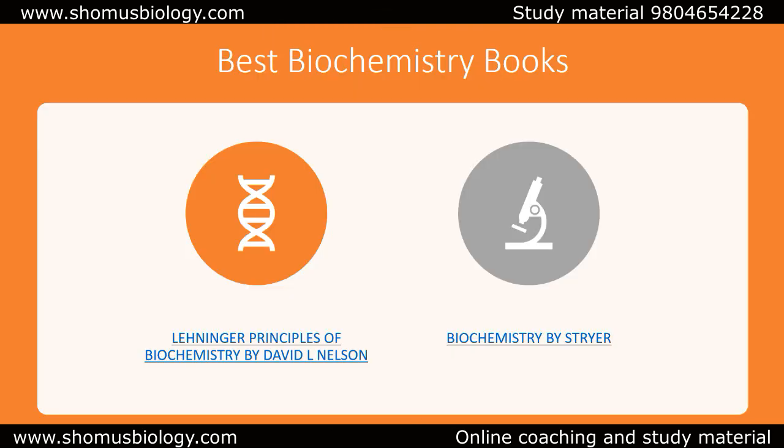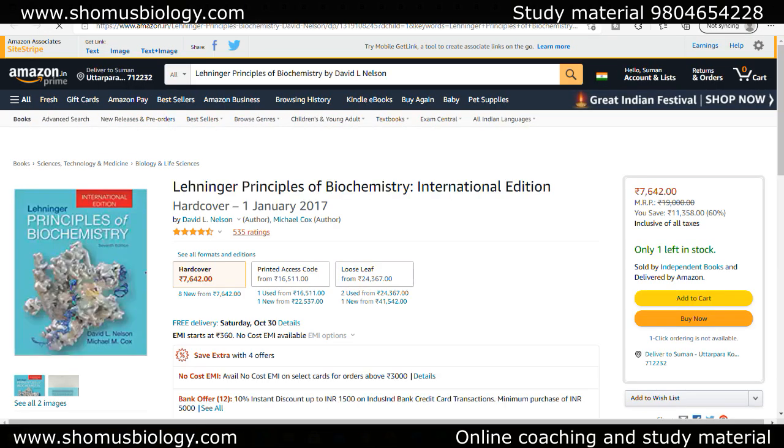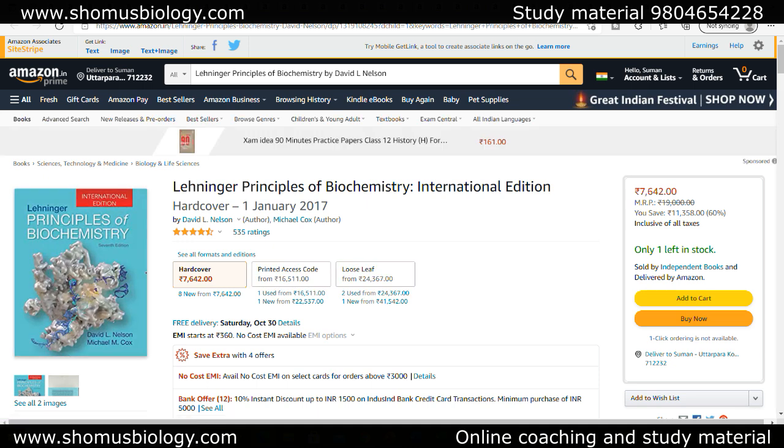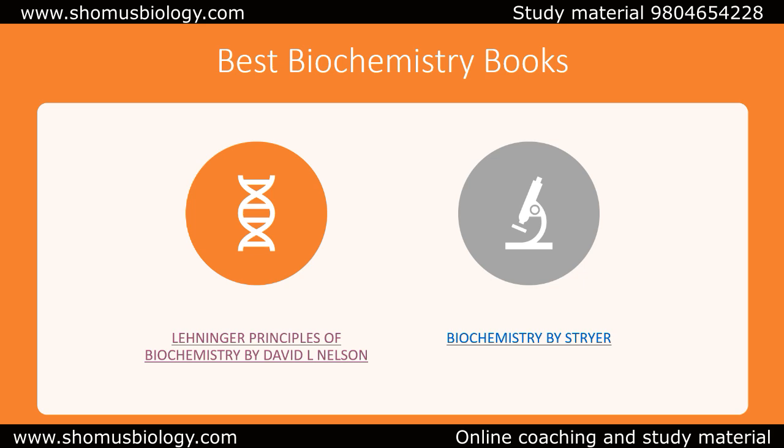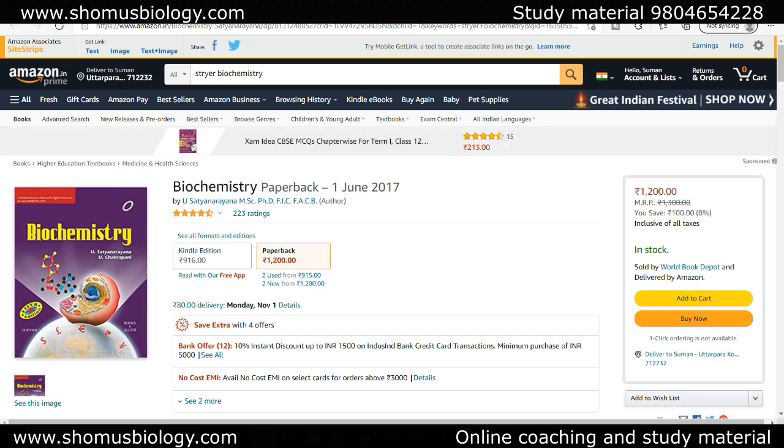Let's begin with different topics. For biochemistry, I always prescribe Lehninger, Nelson and Cox — Principles of Biochemistry. This is a very well-written book that will help you prepare well for any kind of examination, whether it's CSIR NET, GATE, lab science, or MSc entrance examination. This is the best book in biochemistry. Apart from that, you can also go with Biochemistry by Stryer, which is well-written from a medical biochemistry perspective.